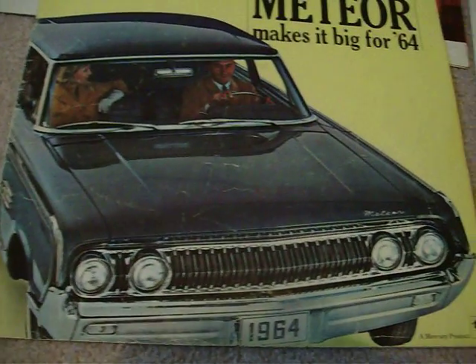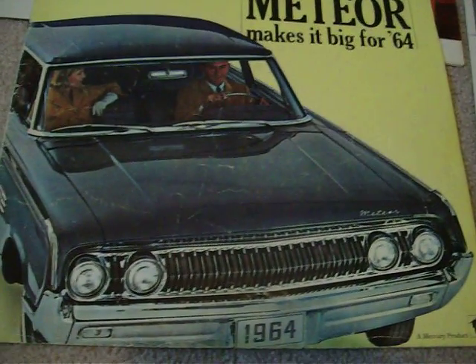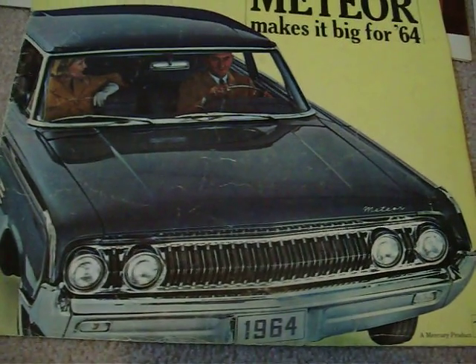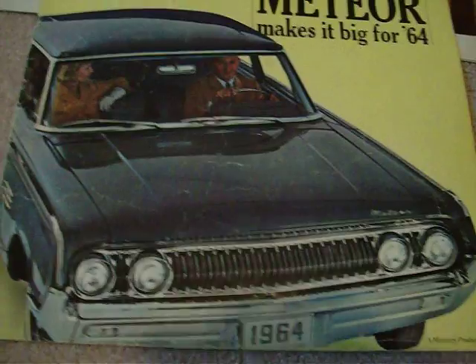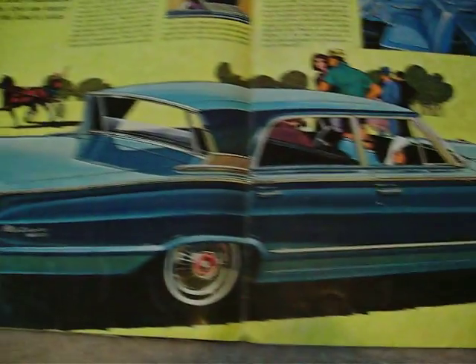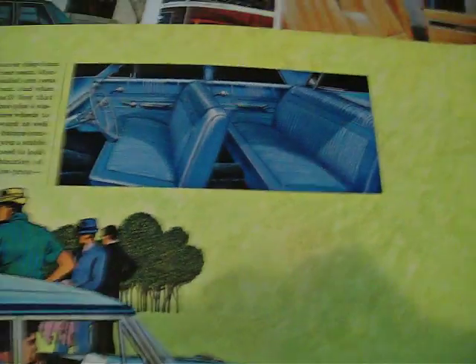In 1964 they came out with the Mercury-based Meteor, and it stayed that way until the end. You can see it was exactly the same as the Mercury on the front end. It had the breezeway window and Mercury tail lights. Everything about it was the same as a Mercury Monterey that year. This was a Meteor Custom, and the interior was the same as a Monterey.